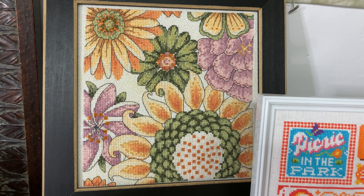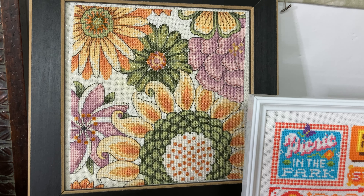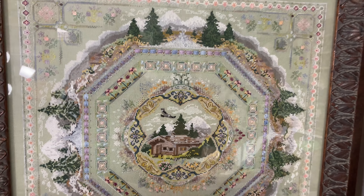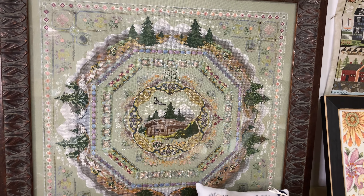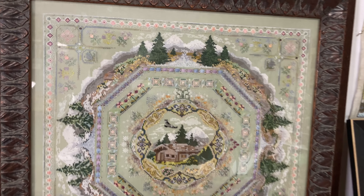Floral Yellow 2 by Mill Hill. Alpine Seasons by Chatelaine.